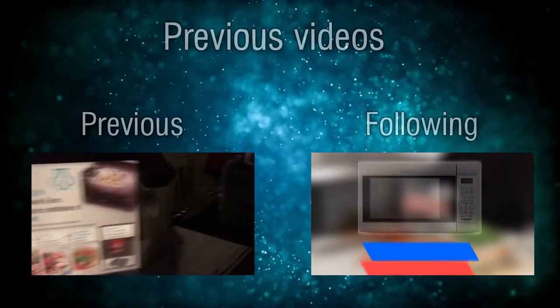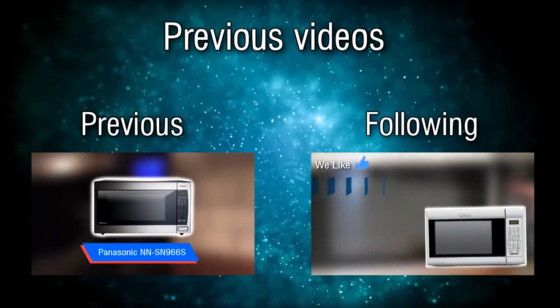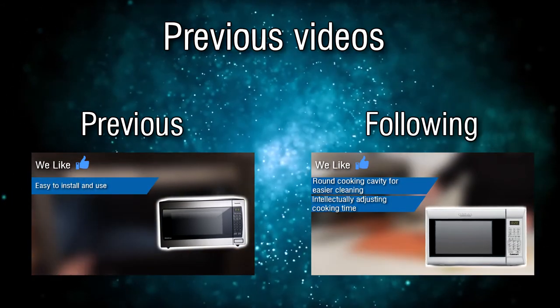If this review was helpful, please leave a like on the video. You can also subscribe to our channel for more future reviews, and feel free to ask any questions in the comments.